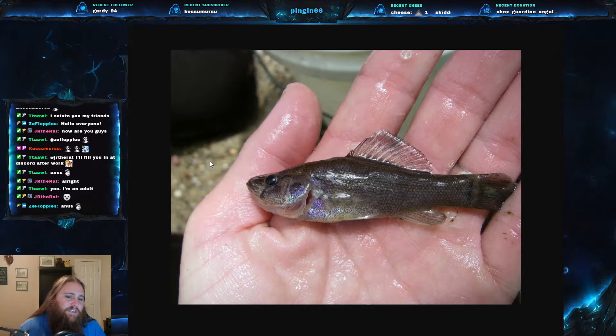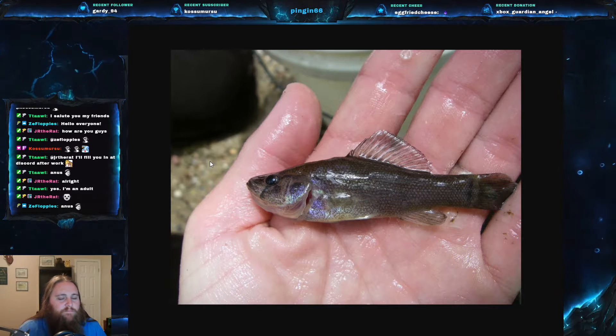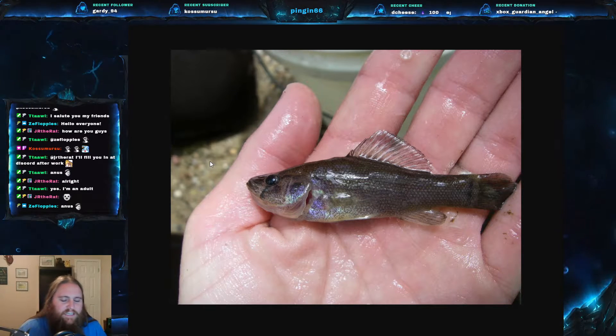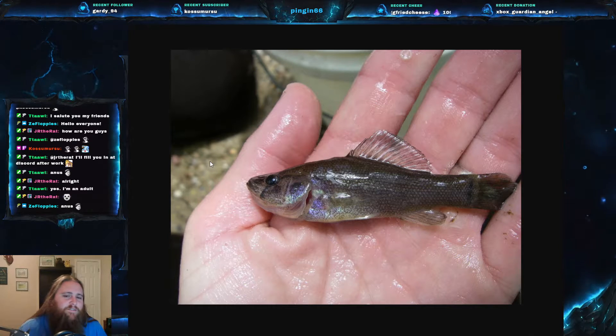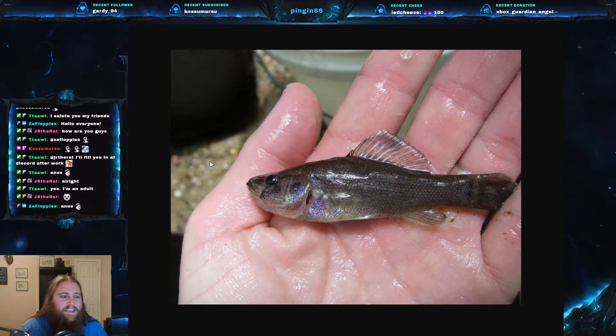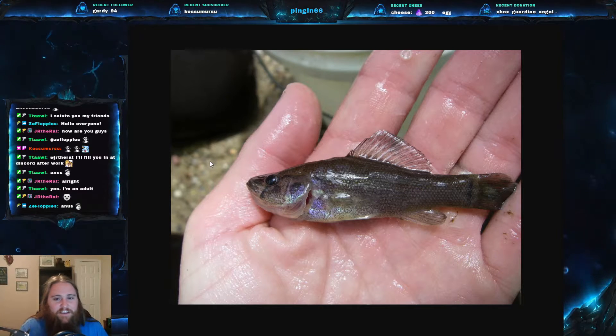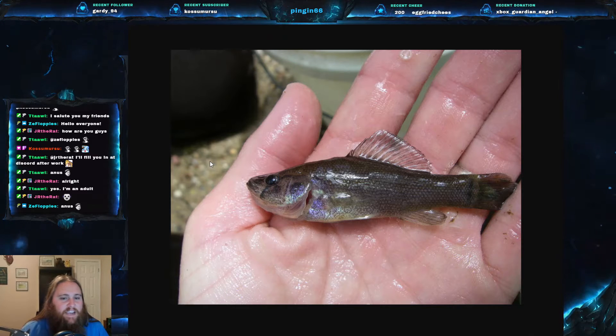They are mostly solitary, though I have found some records saying that they congregate to avoid predation — it's probably more the young that do that. They don't really need a lot of fish around them to protect themselves, and we'll get into that in a minute. They have nocturnal feeding habits. They eat a lot of insects and small fish — they are very voracious predators. They eat mosquito larvae a lot, and basically any insect or fish that they feel they can swallow.